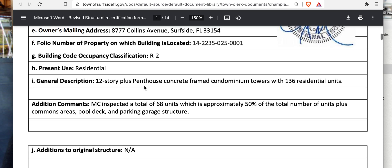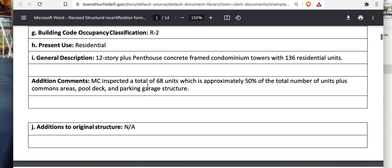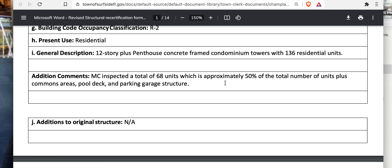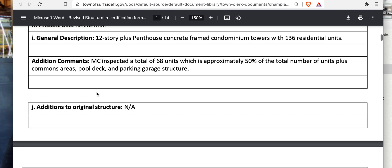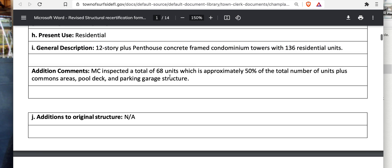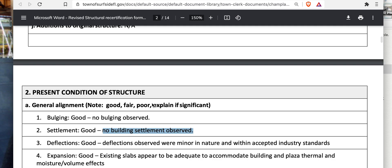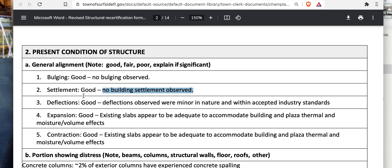It appears to be broken down by location. The tower's classification is residential R2, 68 units, which is approximately 50% of the total number of units inspected. Common areas, pool decks, and parking garage are also covered. 68 units is a notable sample depending on where they're located and how you define a unit.